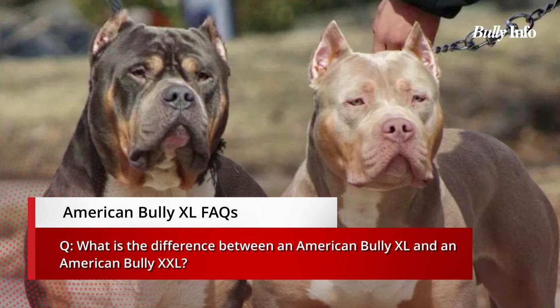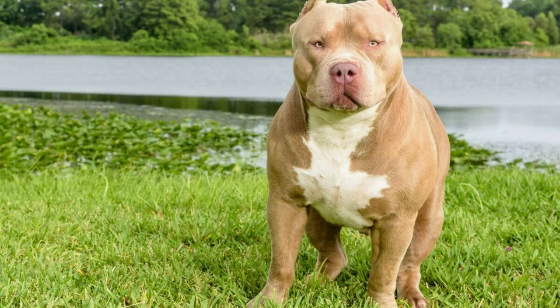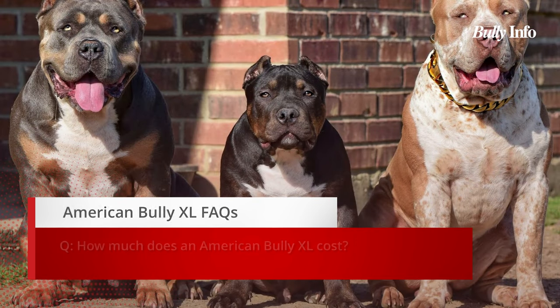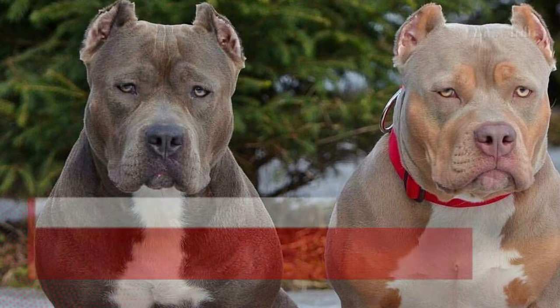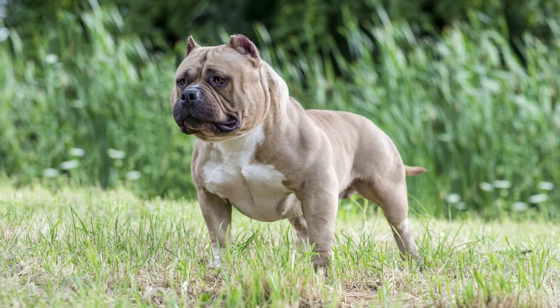The primary distinction between an American Bully XL and an American Bully XXL is their size — the XL is a large dog and the XXL is an extra-large dog. The average cost of an American Bully XL is $2,000, while the average cost of an American Bully XXL is $2,500. The price may vary depending on the breeder and the dog's specific characteristics.